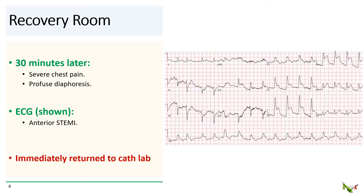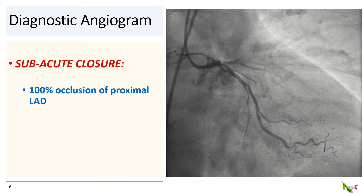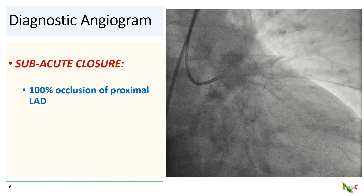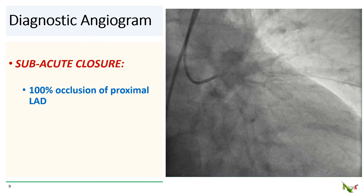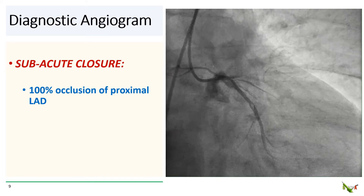But 30 minutes after she got to the recovery room, she developed severe chest pain. She was profusely diaphoretic and looked terrible. An ECG showed anterior STEMI, and we took her immediately back to the cath lab. On the diagnostic angiogram, not surprisingly, there was subacute closure of the LAD — the proximal LAD is now 100% occluded.